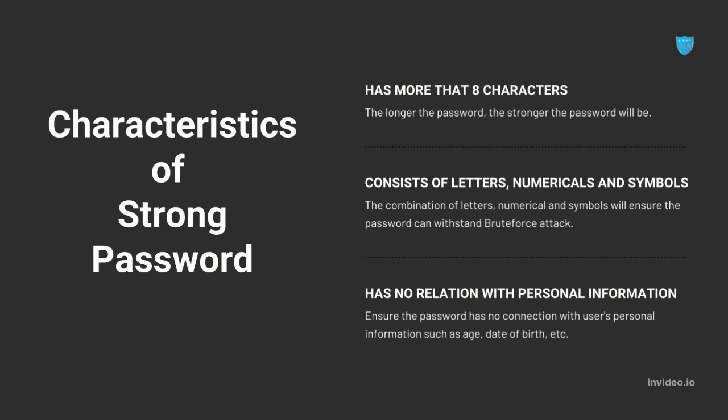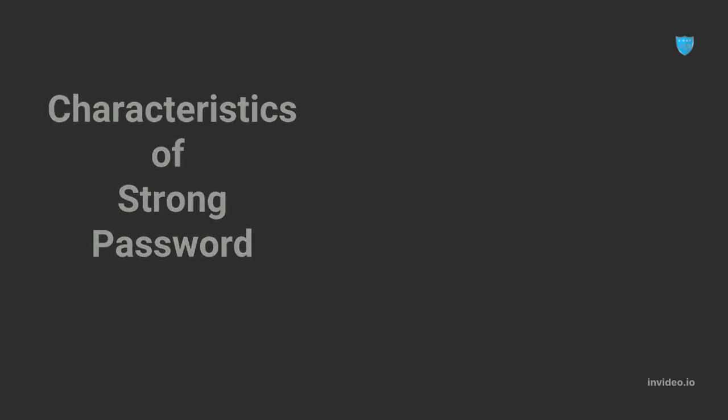What are the characteristics of a strong password? A strong password has to be more than 8 characters, as the longer the password, the stronger it will be. Next, it has to consist of letters, numerals, and symbols so it can withstand brute force attacks and has no relation with the user's personal information.